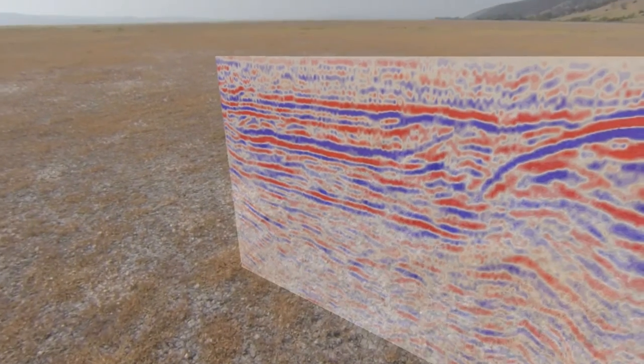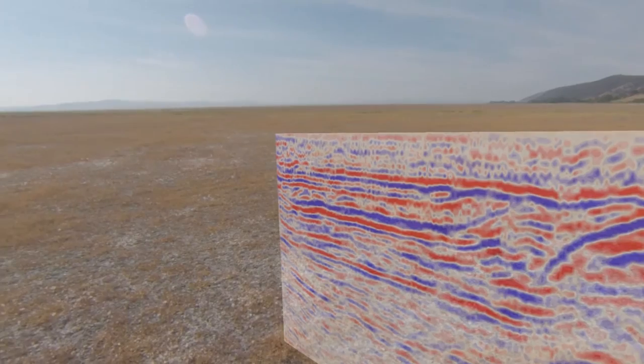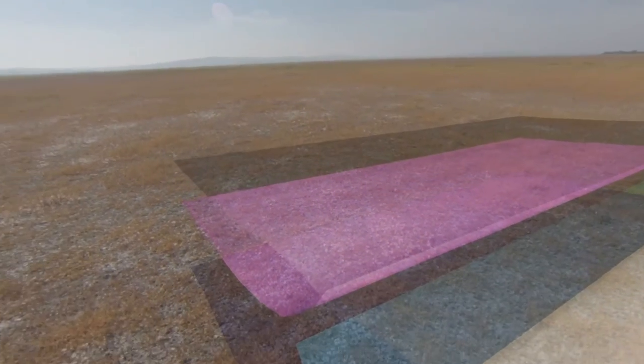We can toggle different data sets on and off, such as seismic lines, resistivity and boreholes, as well as 3D surfaces and volumes.